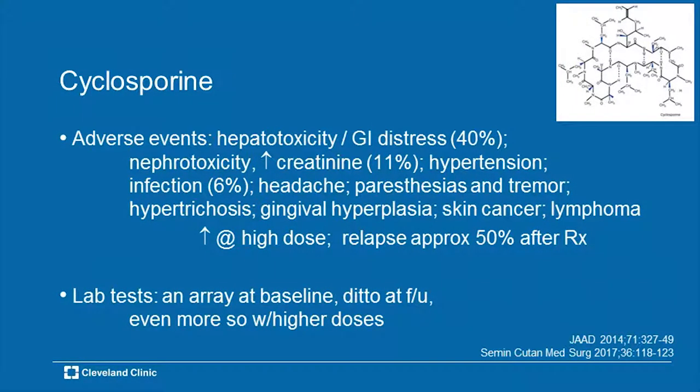Adverse effects. The two to remember with cyclosporine: hypertension — it raises the blood pressure — and increased levels of creatinine, so it is somewhat nephrotoxic. After that: GI distress, nausea, vomiting, infection, headache, gingival hyperplasia, and excess hair growth. The higher the dose — approaching 5 mg/kg/day in divided dose — the greater the likelihood of side effects. Lab tests: the usual array — CBC, metabolic panel, and the same tests at follow-up, usually every two to four weeks, with more testing at higher doses.